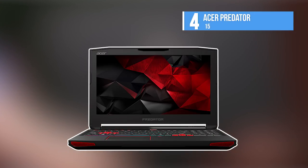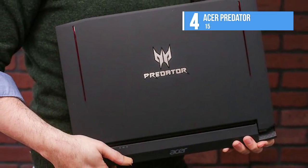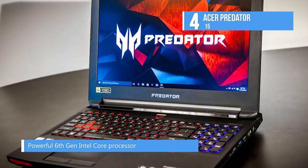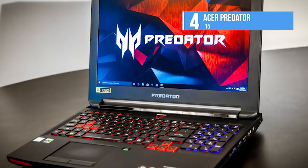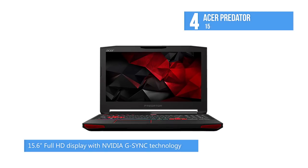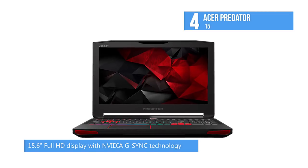At number 4, we have the Acer Predator 15. This gaming laptop is designed with those who need speed. The Predator 15 gaming notebook combines powerful 6th generation Intel Core processing with high-performance NVIDIA GeForce GTX graphics driven by the new NVIDIA Pascal architecture that is VR-ready, in a 15.6-inch Full HD display with NVIDIA G-SYNC technology.